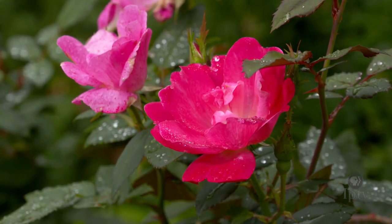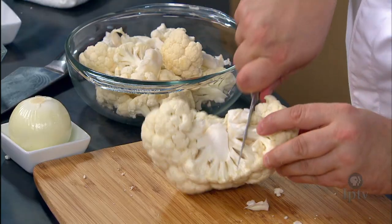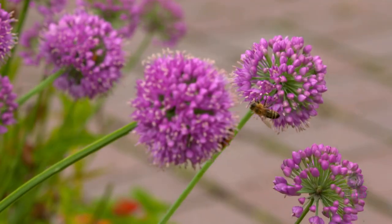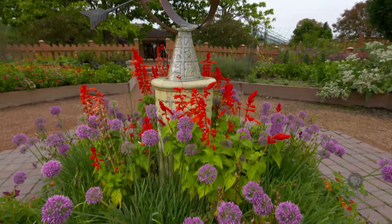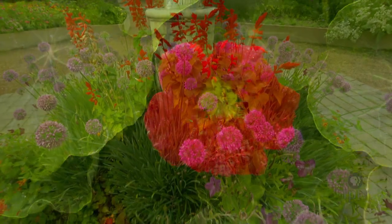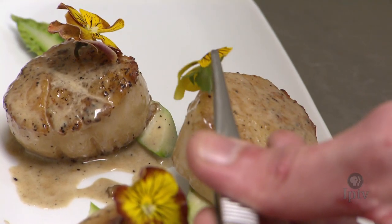Eating flowers isn't new. If you've enjoyed broccoli or cauliflower recently, you've eaten flowers. While we don't normally consider flowers to be food, Aaron Stile from Ryman Gardens in Ames, Iowa is going to share with us some colorful blossoms that can be a creative and innovative ingredient in the kitchen.